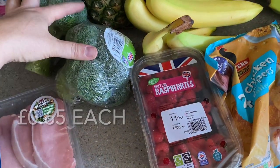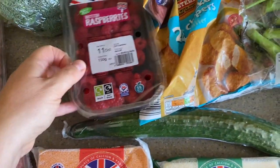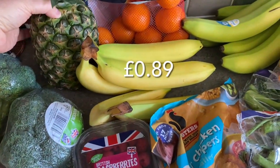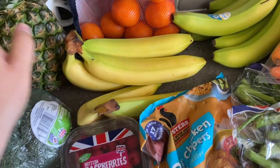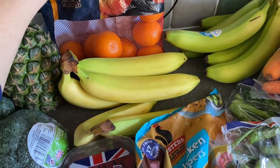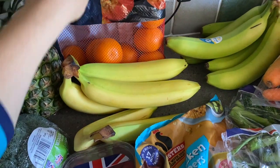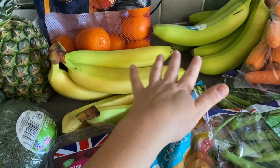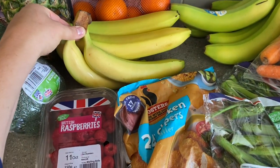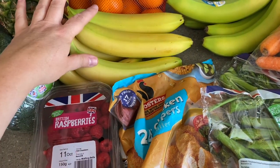I've got two heads of broccoli because my five-year-old loves it, two packets of raspberries, pineapple for the kids as pudding throughout the week, and some specially selected easy peelers — I got those because the regular ones didn't look as nice. I've got two lots of bananas, some ripe and some green. They were in plastic packaging but I took them out because they just needed to come out of the packet.